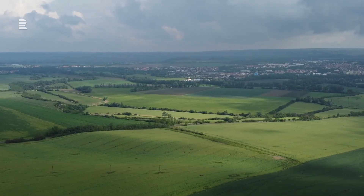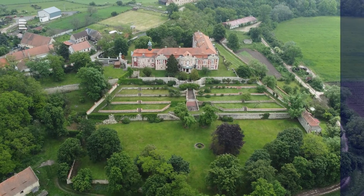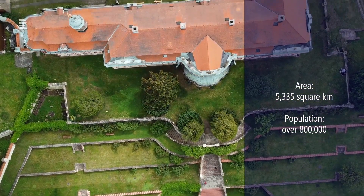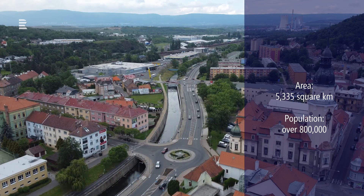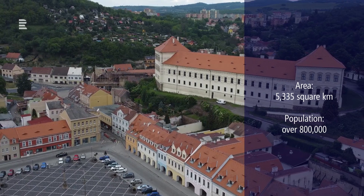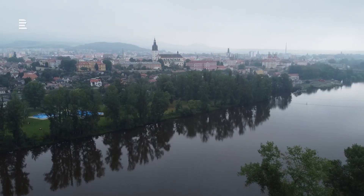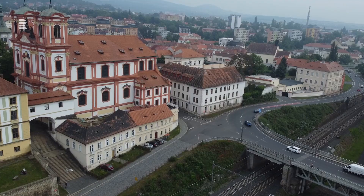Located in the northwestern part of Bohemia, the Ústí nad Labem region covers approximately 5,300 km², making it one of the smaller regions in Czechia. It has a population of around 820,000, positioning it as one of the more densely populated regions.